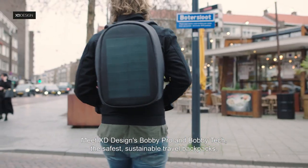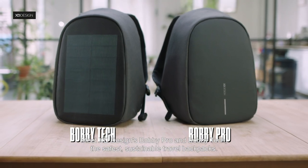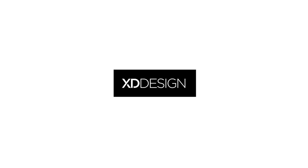Meet XD Designs, Bobbi Pro and Bobbi Tech — the safest, sustainable travel backpacks.